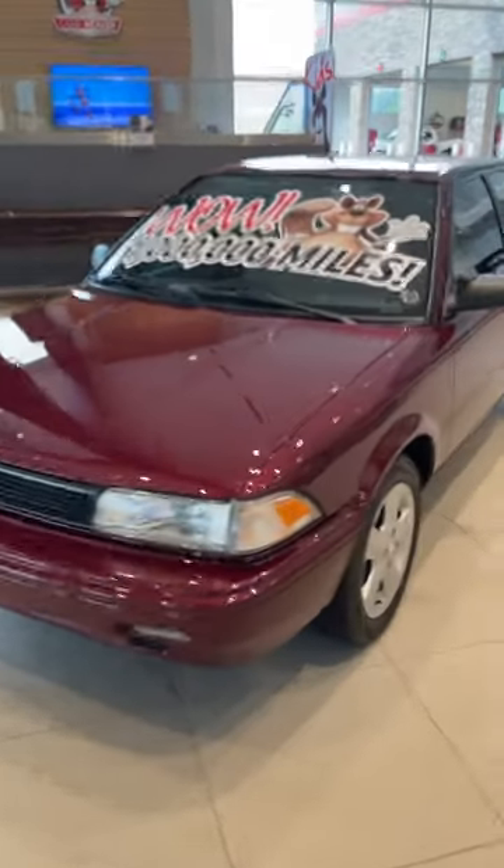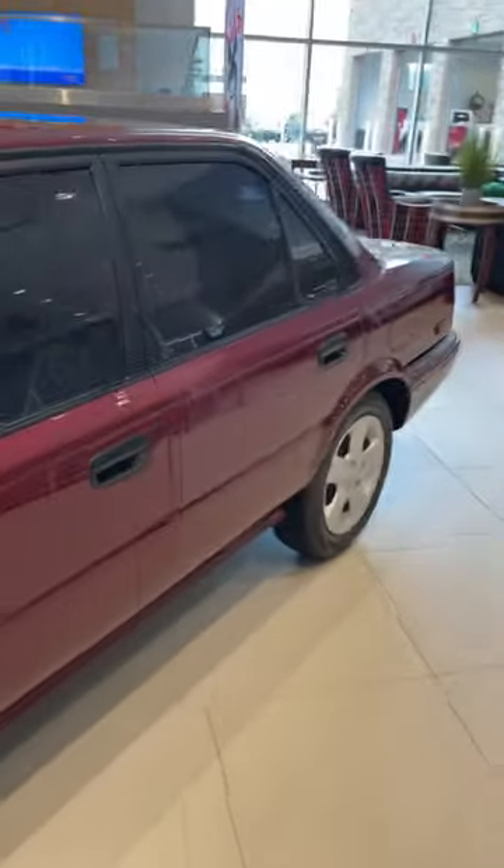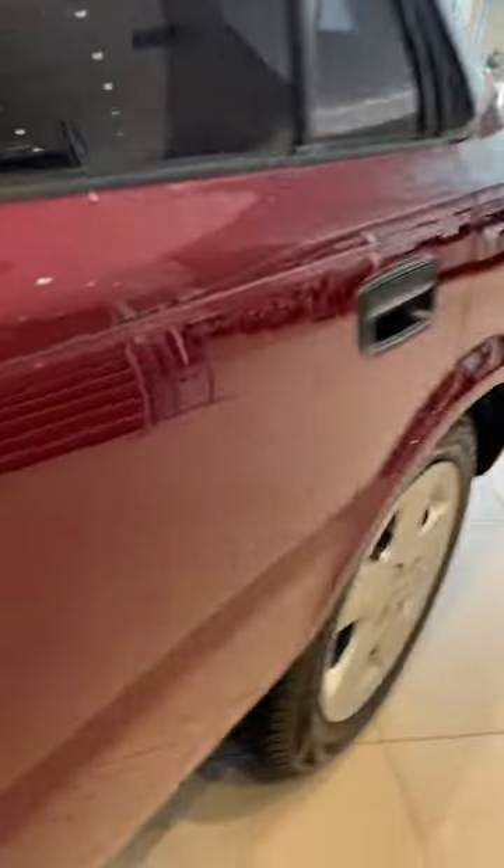1 million miles on a Toyota Corolla that's sitting at Beaver Toyota in Cumming, Georgia. Now does that blow me away? No, the paint shocks my mind.